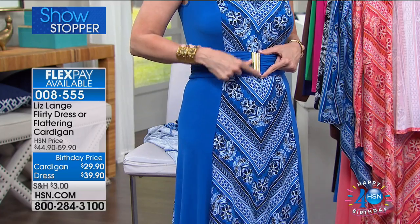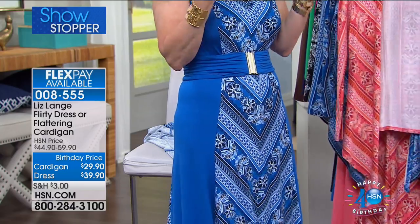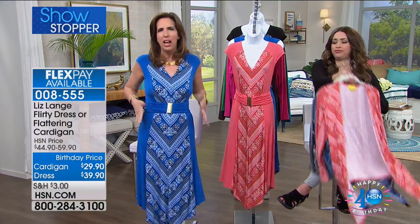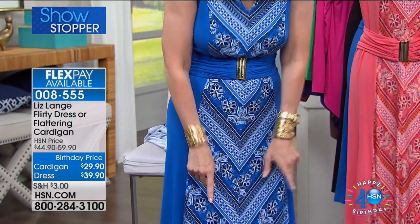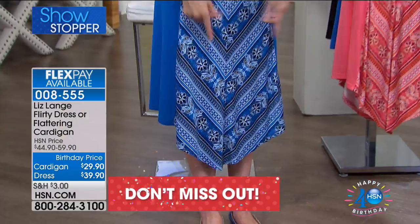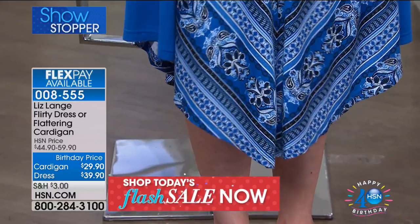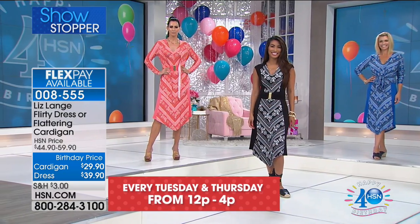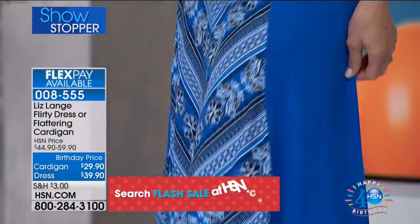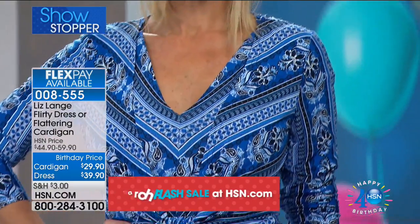Then if you go all the way down to the hem — it's on a point. That point becomes like an arrow pointing down and up, just elongating your figure. I've also given you a little cap sleeve for extra length and posture. You can wear this with the belt or without — the belt is fully removable. So you can have different looks. The dress is a customer pick at $59.90 — I've never seen it at $39.90. On three credit card payments it's $13.30.